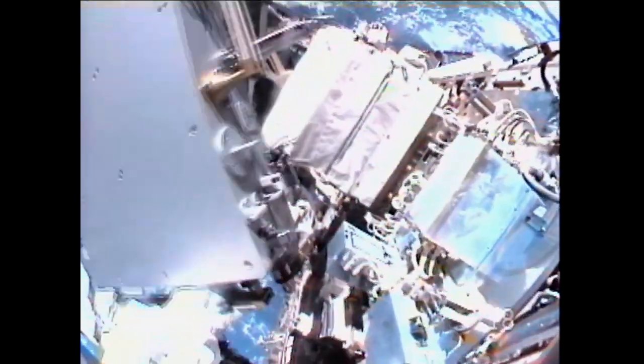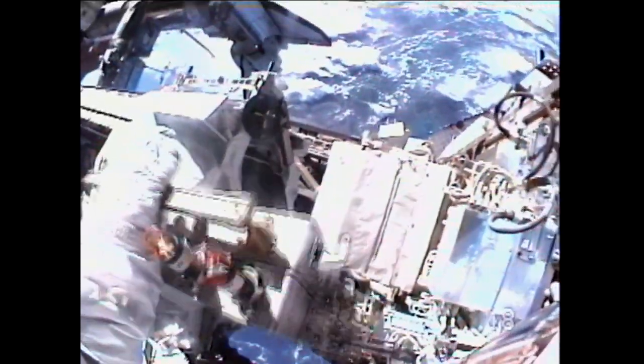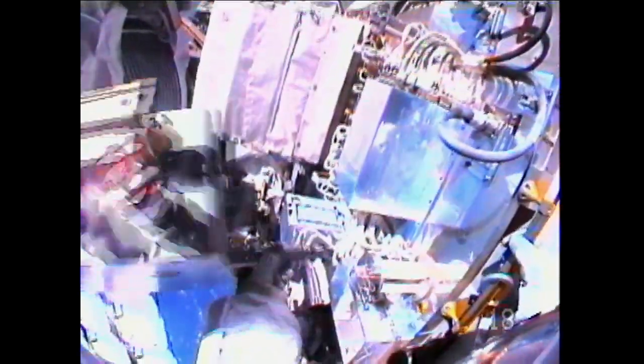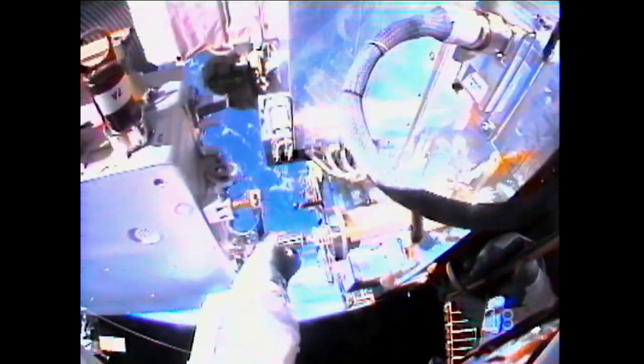View from Drew Feustel's helmet camera as he is back up at the location where the MISSE 8, or the Materials ISS Experiment, will be deployed on the Extra Express Logistics Carrier. A little more than two hours into the spacewalk now, this view from Greg Chamitoff's helmet cam as he is in the steps associated with installing a light on a CETA cart out on one of the truss structures.